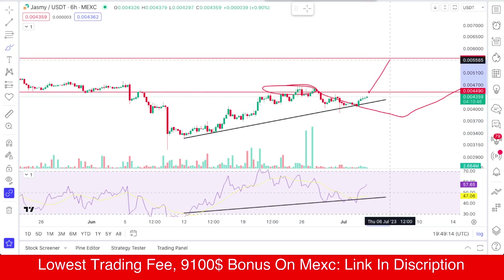Keep in mind this resistance must be broken to go upside toward the next target. Once we break that area around 44 and close above it with a proper retest, that's the next target. Otherwise, if we lose the trend line around 40 cents, the price may go down to around 38. But I'm not convinced about that — the upside is more likely right now.